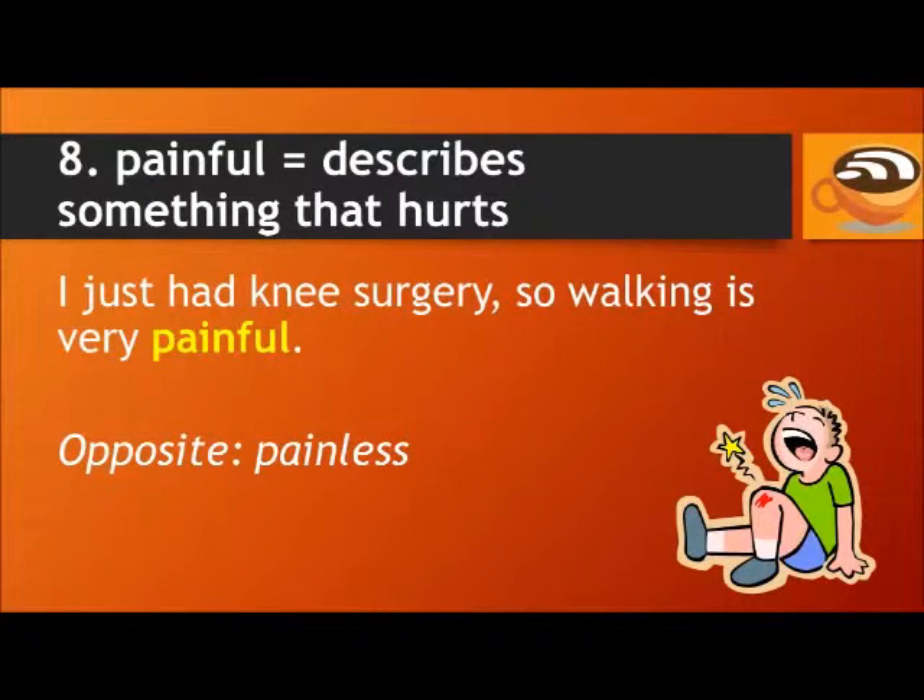Number eight: painful. The word painful describes something that hurts — it causes pain. For example: I just had knee surgery, so walking is very painful. The opposite of painful is painless.